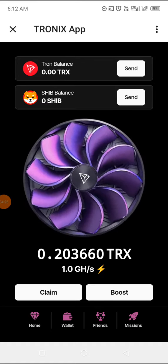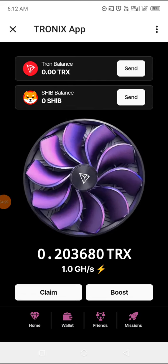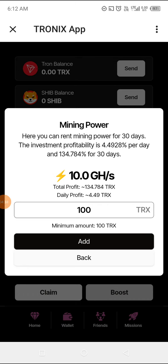I might have to do an updated video whenever we have up to one TRX. For the Boost feature, you can rent mining power for 30 days. The investment profitability increases to 4.49 to 8% per day and 134.74% for 30 days. If you buy mining power you need 10 GH per second, and once you have that you can buy mining power, which will increase the rate at which mining runs.